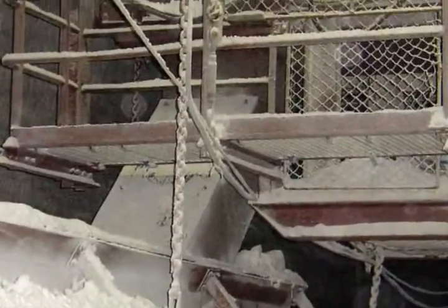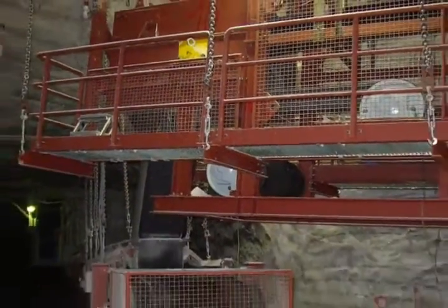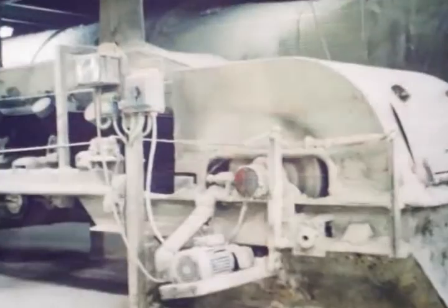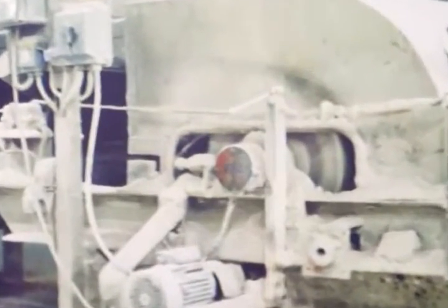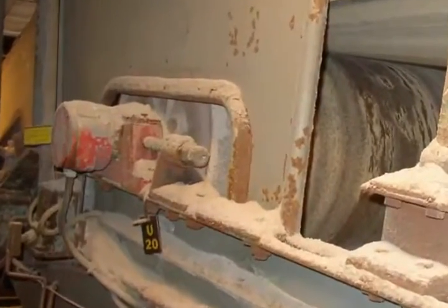200 Romeka motorized pulleys are hard at work in this deep salt mine near Bernberg, Germany. 460 Romeka motorized pulleys drive the conveyors in this Danish phosphate plant, some for more than 30 years.